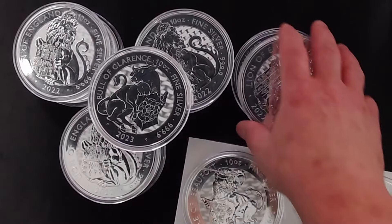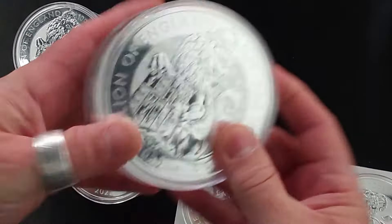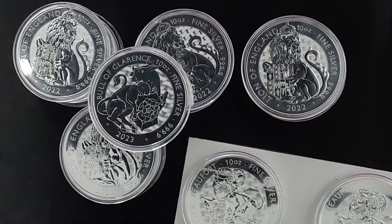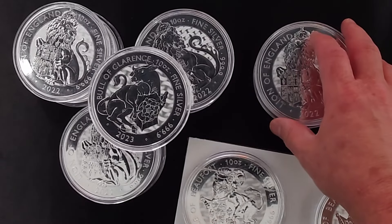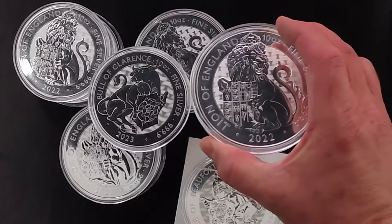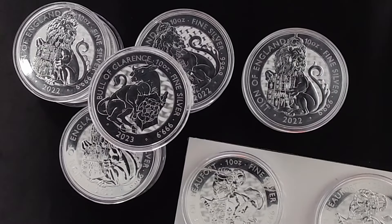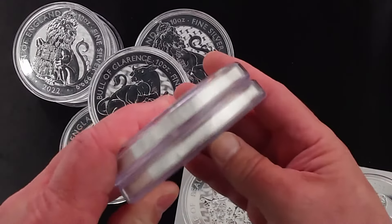Oh, and then I was going to ask — there are some monster boxes that these coins come in where they're stored on their edge. I can't remember where I saw them, but I wanted to get one because I think I've got enough to fill up a monster box almost. I think there's room for about 20 of these in the monster box, so it's like a 200-ounce monster box.